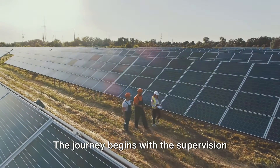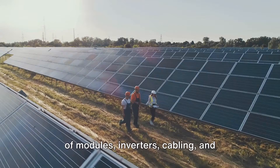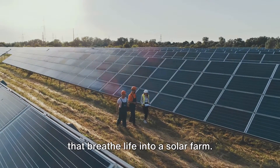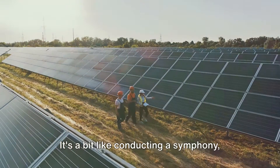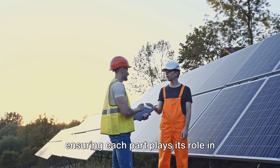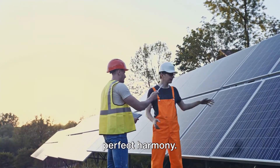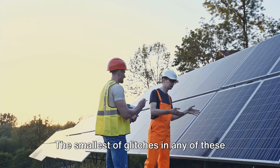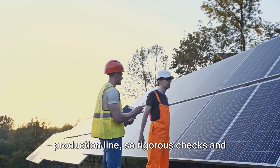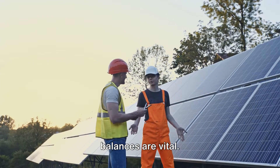The journey begins with the supervision of modules, inverters, cabling and transformers — the essential components that breathe life into a solar farm. It's a bit like conducting a symphony, ensuring each part plays its role in perfect harmony. The smallest of glitches in any of these components can disrupt the entire production line, so rigorous checks and balances are vital.